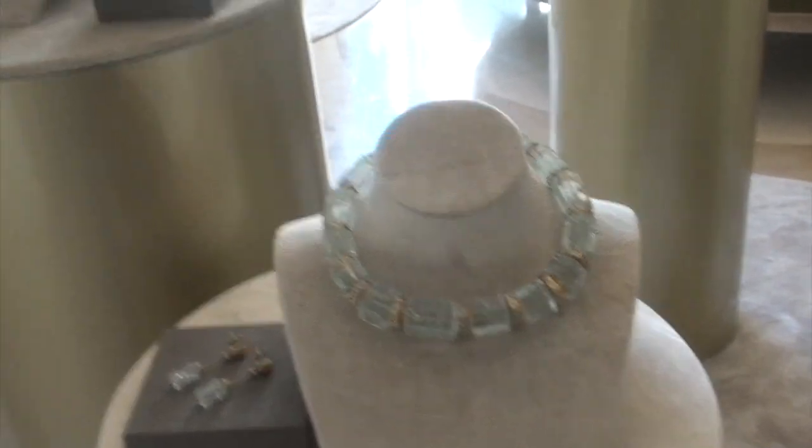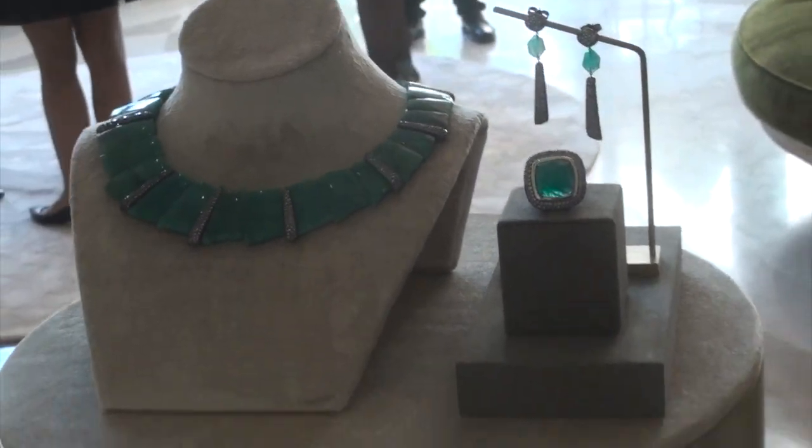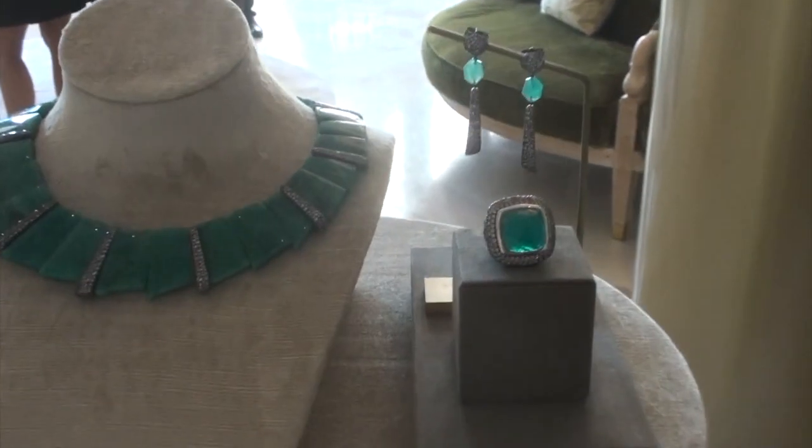And here we have Amazon with spinel. So these are one-of-a-kind signature pieces. Quite rare.